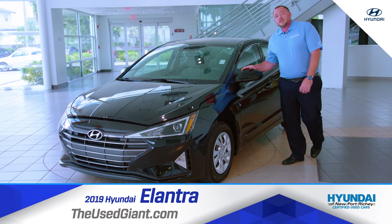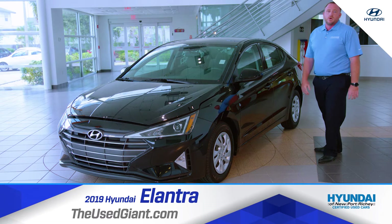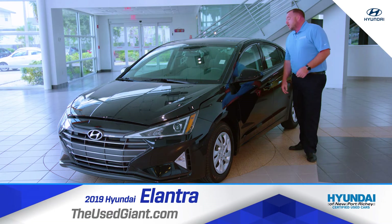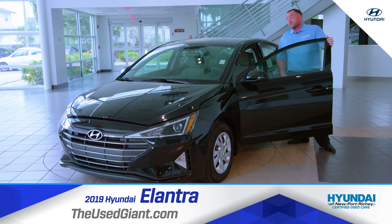Now this goes through a 173-point inspection, so basically Hyundai wants you to buy this used car and feel like it's a brand new car. You get the remainder of a five-year 60,000-mile bumper-to-bumper, remainder of a hundred-thousand-mile ten-year powertrain, 24-hour roadside assistance. You also get three months of XM radio for free.